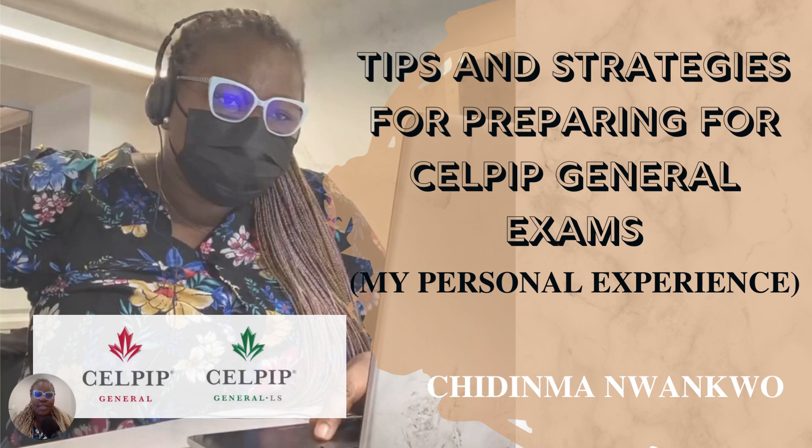Hello, welcome once more. In today's video, we'll be chatting briefly about tips and strategies for preparing for the CELPIP exam. This presentation is based on my own personal experience of taking the CELPIP exam. I just recently wrote it and achieved CLB 10 and 11, and I thought it would be helpful to share the strategies and tips that helped me achieve a high score beyond CLB 9+.